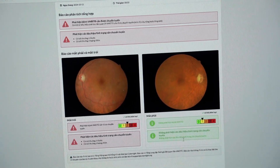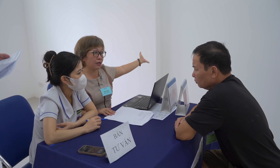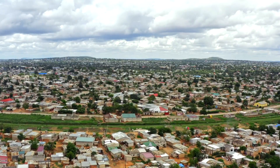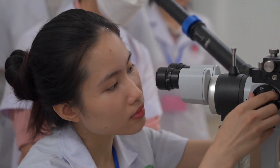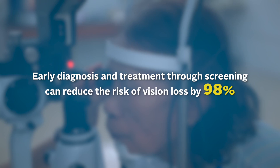A clinical trial showed patients screened with CyberSight AI were 30% more likely to pursue recommended specialist visits than those who had to wait for results. We are bringing this novel approach to other regions where the need is high and the resources are low. Early diagnosis and treatment through screening can reduce the risk of vision loss by 98%.